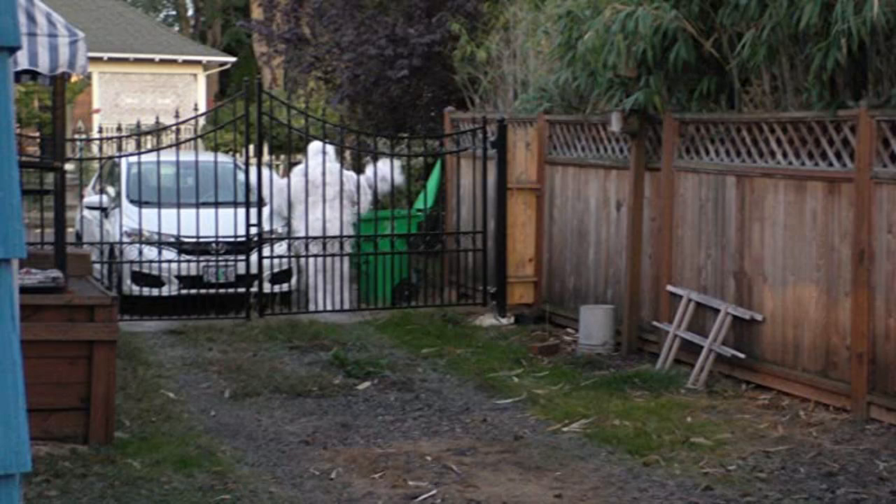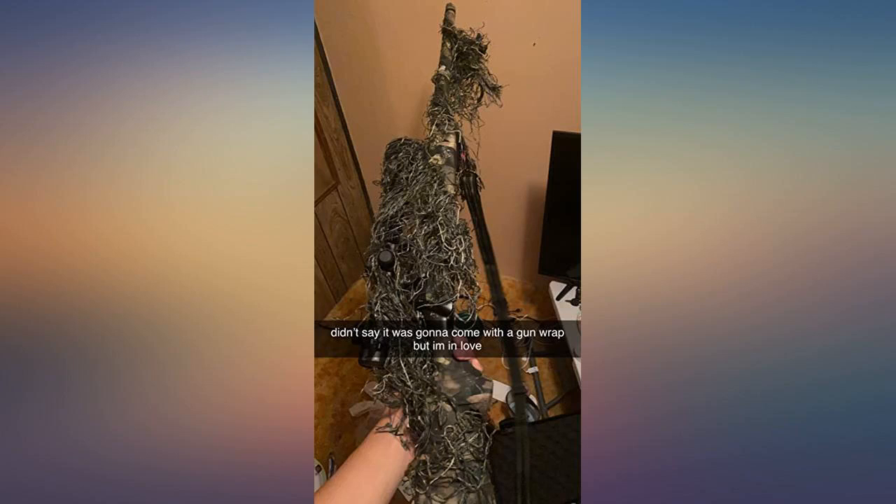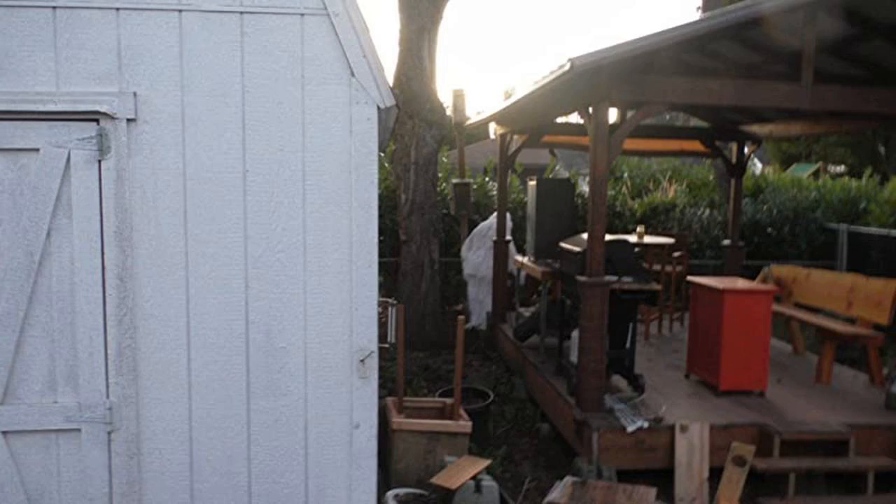The white ghillie suit is as warm as a hoodie and sweatpants. It's lightweight, so not too heavy compared to other ghillie suits I've worn before. I believe it would work really well as a hunting suit or a Halloween suit. It also comes with a gun wrap. Very much worth it.